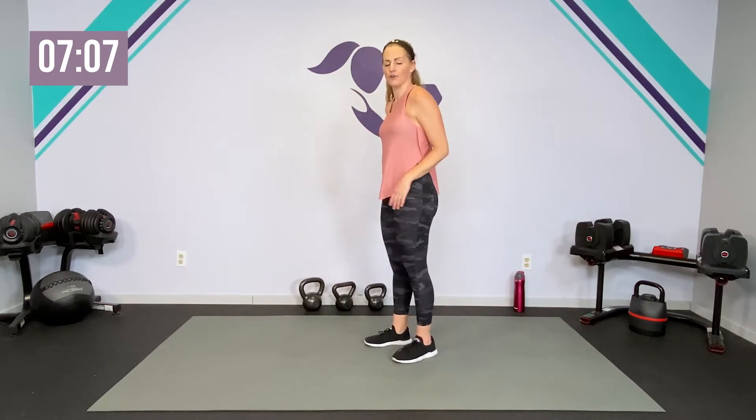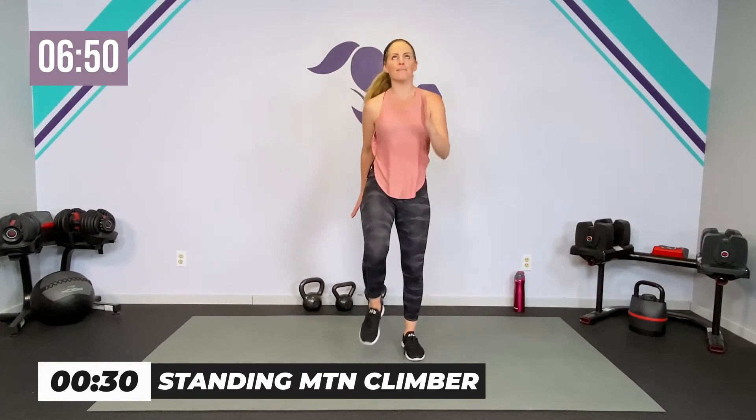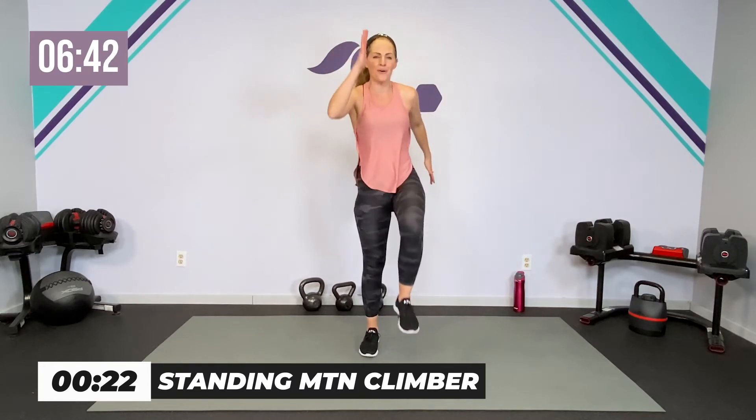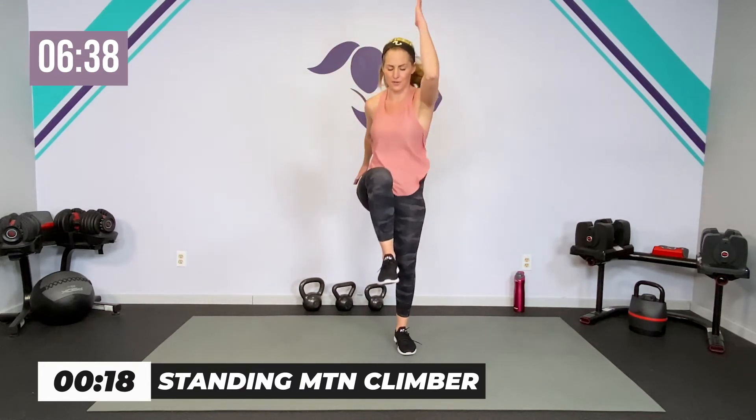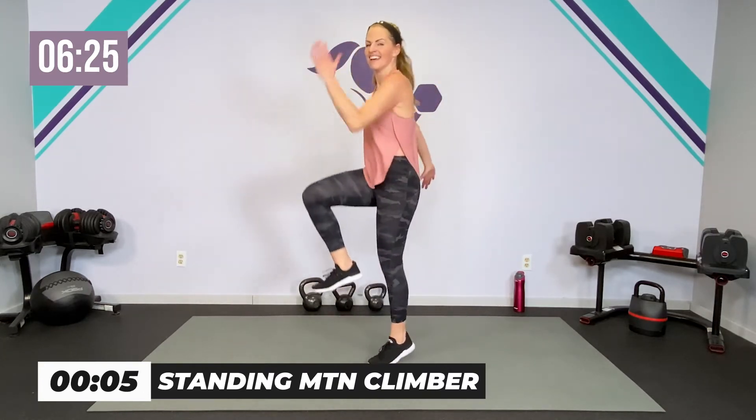You should be proud of that, mama. Sometimes it feels easier to sit on the couch and there are times and days for that too, but I am glad you are here. Our last move standing — think of your mountain climbers that we do on the mat. We will not go into plank position — drive it up, climb the mountain. Low impact is here, high impact is here if that feels good for you. Kind of a good metaphor for pregnancy — we just got to get to the top of the mountain.